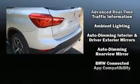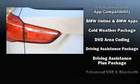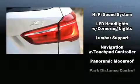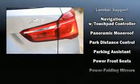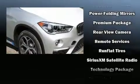BMW ensures the safety and security of its passengers with equipment such as front and side impact airbags, traction control, brake assist, a security system, an emergency communication system, and four-wheel disc brakes with ABS. Sophisticated all-wheel drive technology maintains a firm grip on the road.